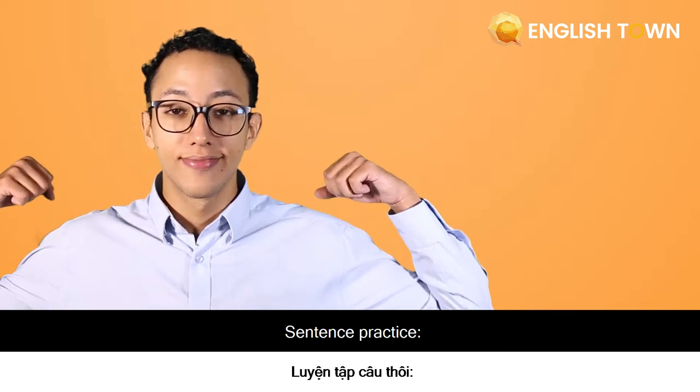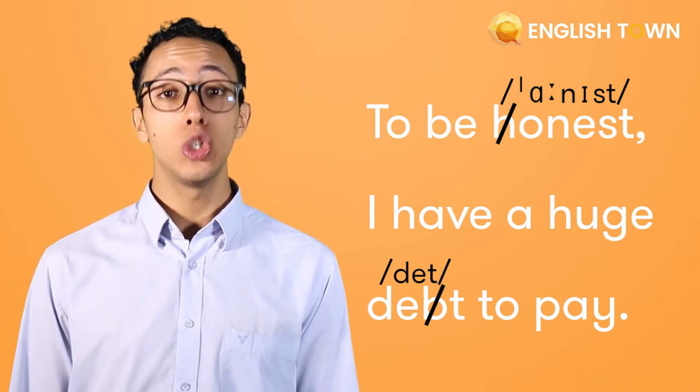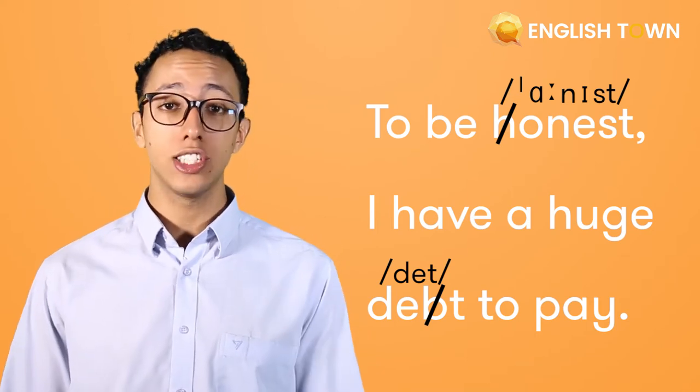Sentence practice. To be honest, I have a huge debt to pay.